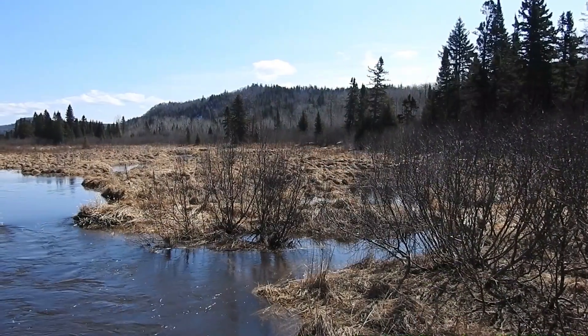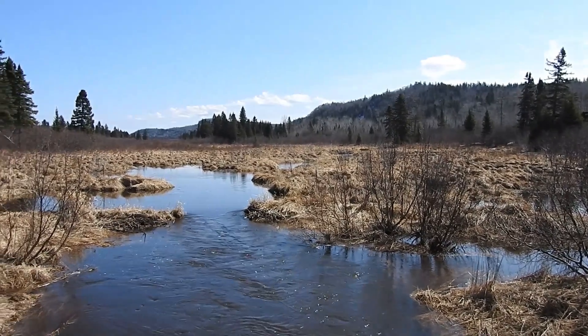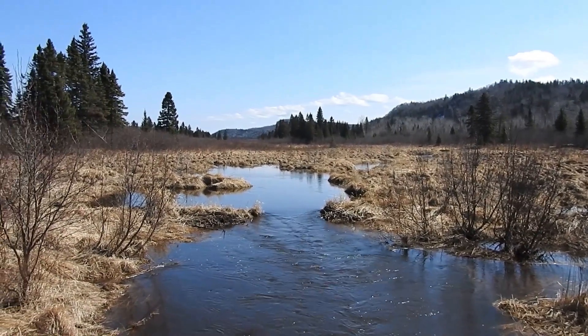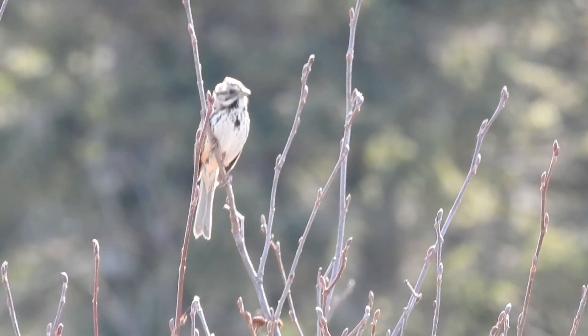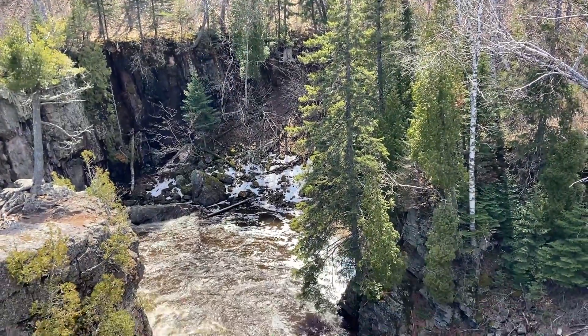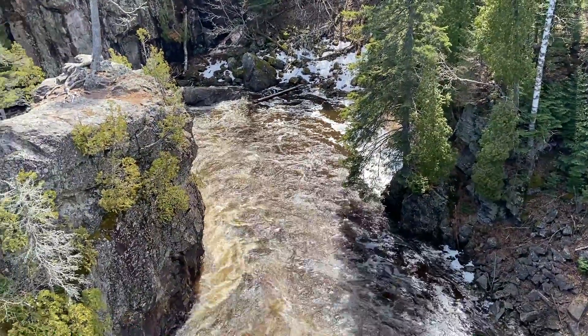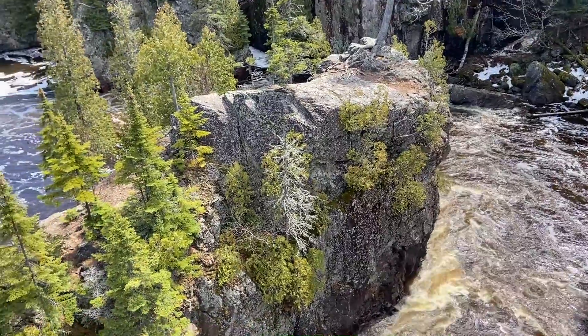The watershed that feeds the Baptism River is full of wetlands of all different types. Wetlands can be very simply described as sponges that hold water, slow water down, filter water, and release it at a slower rate than if it was just running off. But they're far more complex than that — there are many different kinds of wetlands, with lots of different plants and animals specific to them. You can see the effects of these wetlands even down at the mouth of the Baptism with the tea-stained waters that come flowing out. Just like making a cup of tea at home, the water picks up tannins and other chemicals from plants in these wetland areas and carries them all the way down into Lake Superior.